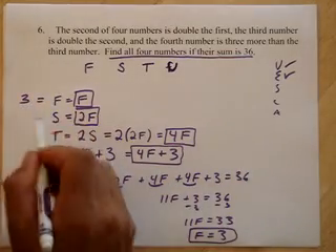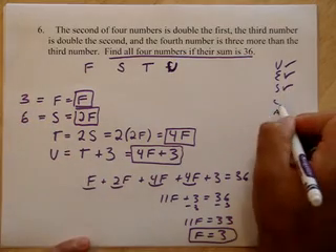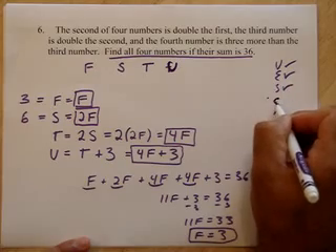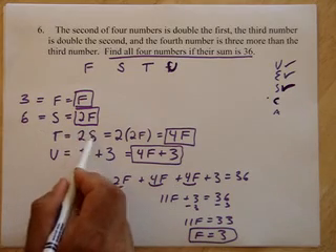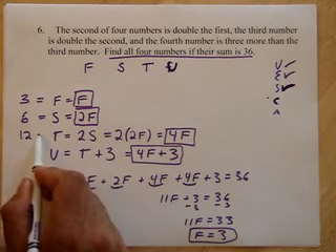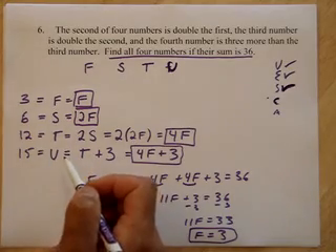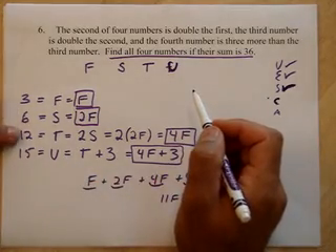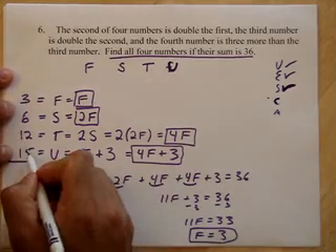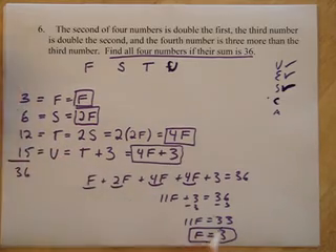If F is 3, the second must be 2 Fs — that's 6. The third is 2 seconds, so 2 times 6 is 12. And the fourth is 3 more than that, so it's 15. Let's double check: the second is double the first — yes. The third is double the second — yep. And the fourth is 3 more than the third — yep. And they should all add up to 36: 3 plus 6 is 9, plus 12 is 21, plus 15 is 36. Worked out.